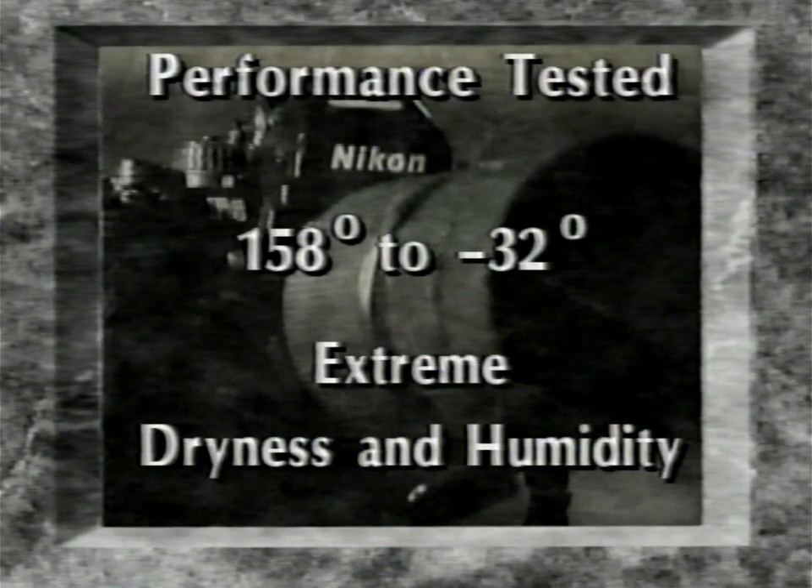Bracing your camera against the wall or using a beanbag or other support is often enough to ensure a sharp, clear image. The F4 has been performance tested in temperatures ranging from 158 degrees to minus 32 degrees Fahrenheit, including extremes of dryness and humidity. This means you can use your F4 in almost any condition.